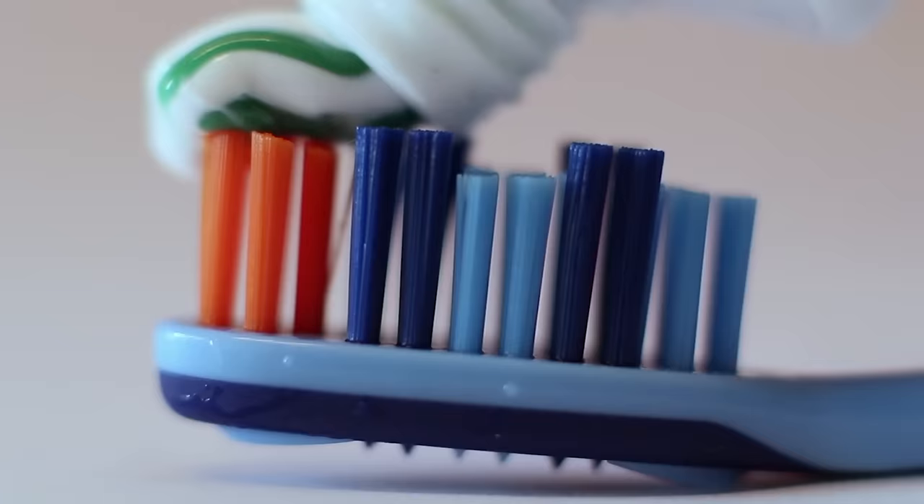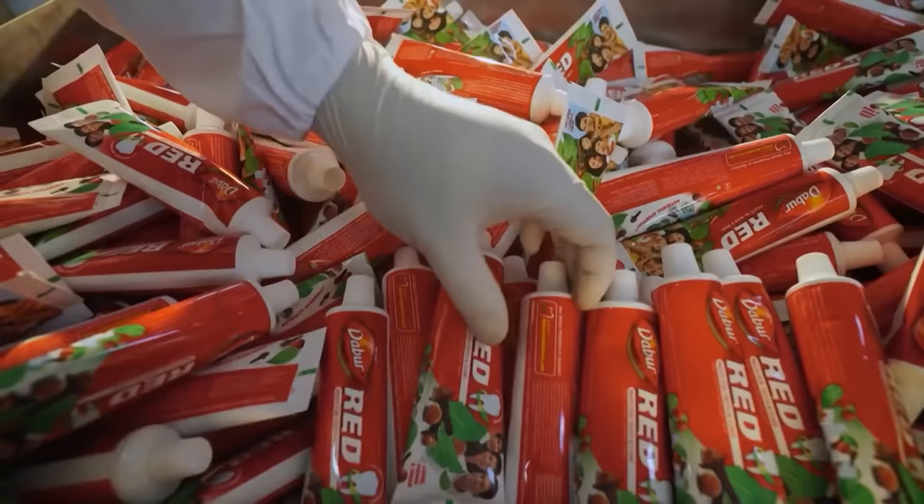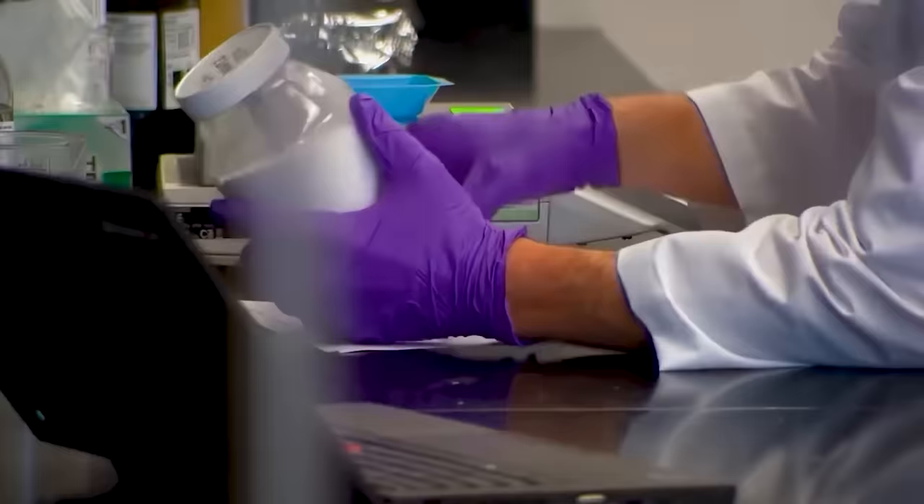Another commodity that has simplified hygiene is toothpaste. You'd be surprised to know that it's been around for quite a while — and here's how it's made.